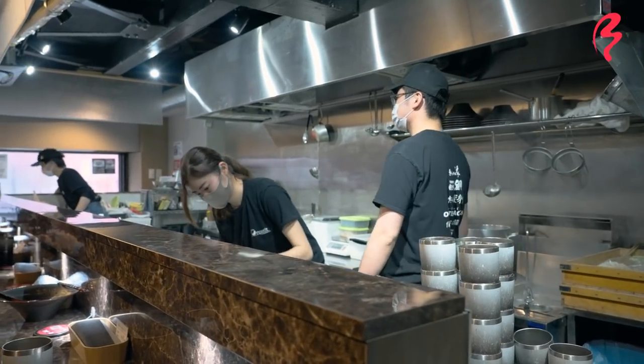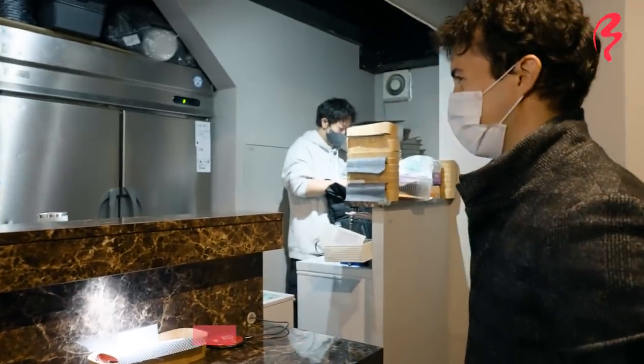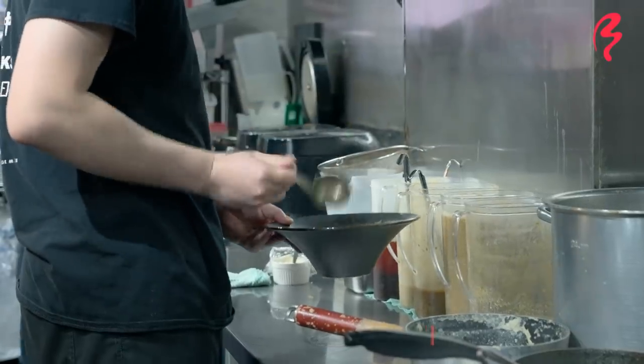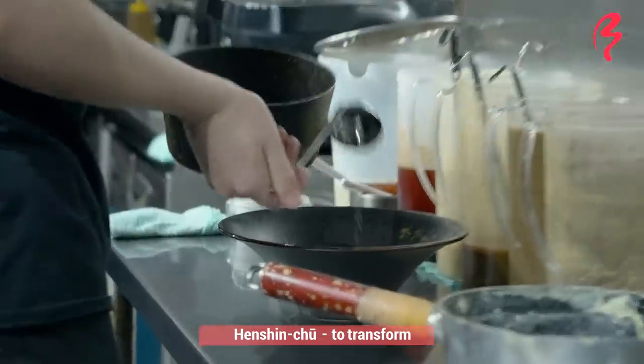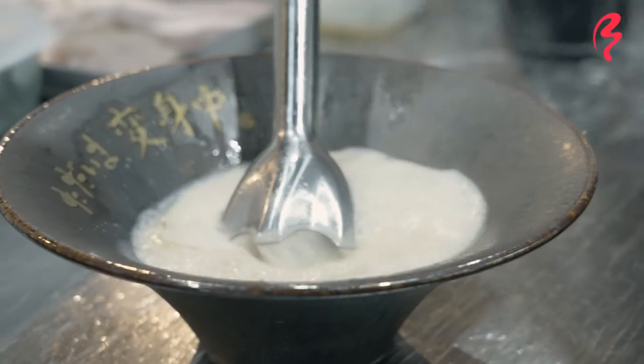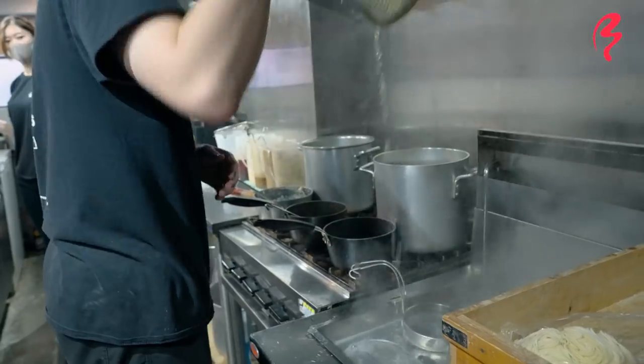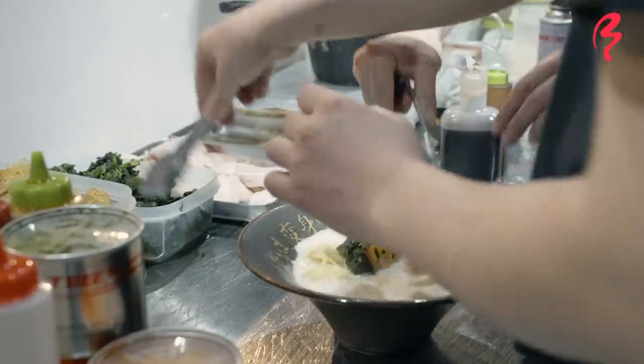The name of this restaurant is actually Tadaima Henshin Chu. Tadaima is kind of like "I'm home" or "I'm here," and Henshin Chu means to transform. So translated, it's kind of "I'm here and I'm transforming." I think the transforming idea very much comes from the fact that this is not your typical ramen.